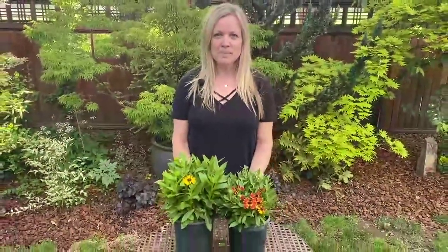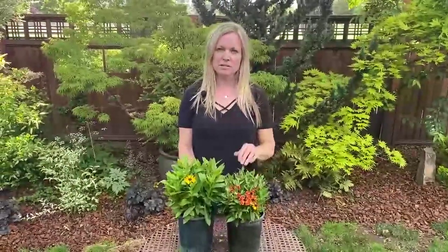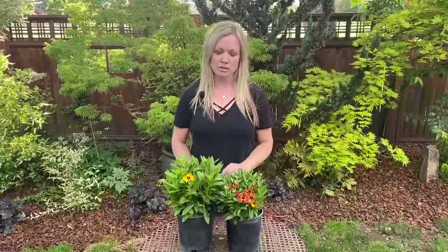Hi, I'm Joey from ThinkPlants. I have two of the new Helenium Hay Day from Syngenta here to show you. These are their two bicolors — there's red bicolor and golden bicolor. They also have an orange, a yellow, and a red, just straight colors.